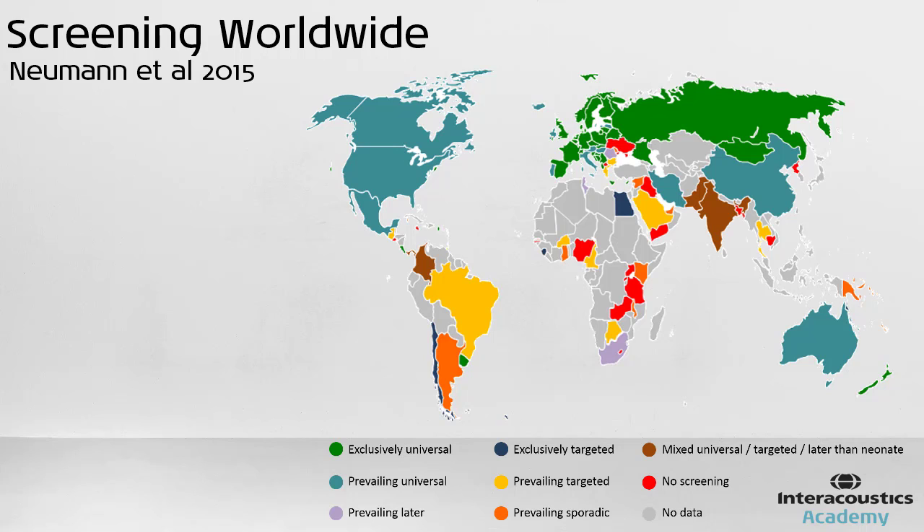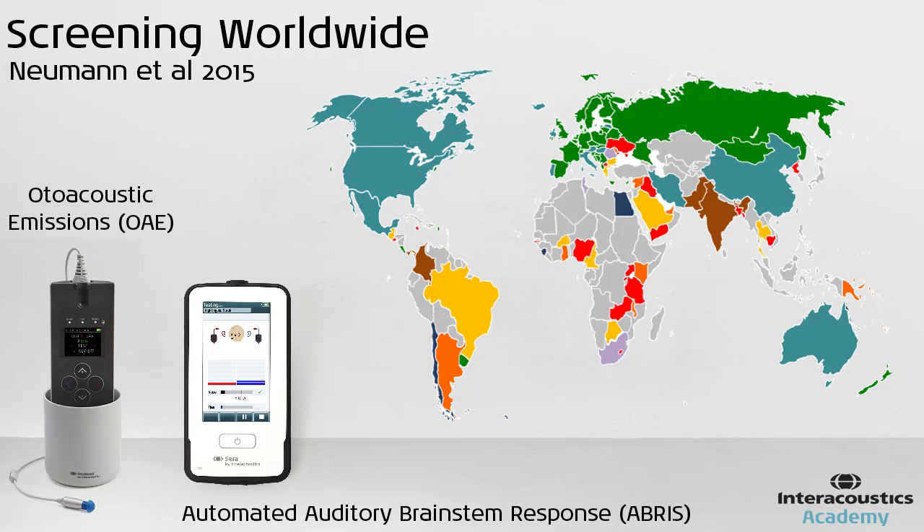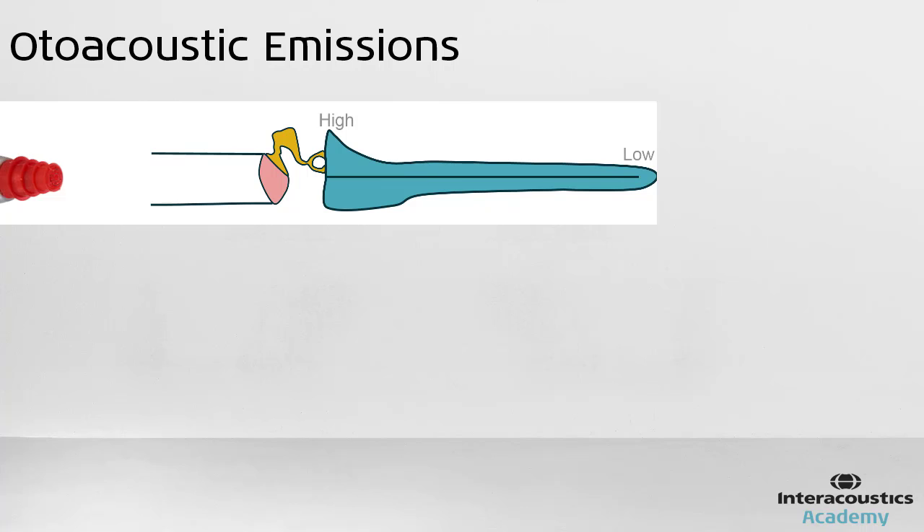Common across all programs are the main test types used to screen: otoacoustic emissions and automated auditory brainstem responses. Otoacoustic emissions are found in normally functioning ears. When a sound is presented to the ear, resulting sounds can be recorded coming back out. These sounds are produced by the ear itself and are known as otoacoustic emissions.